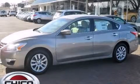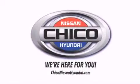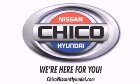Please call us today for more information on this great vehicle. Thank you for considering Chico Nissan Hyundai for your next new or pre-owned vehicle.